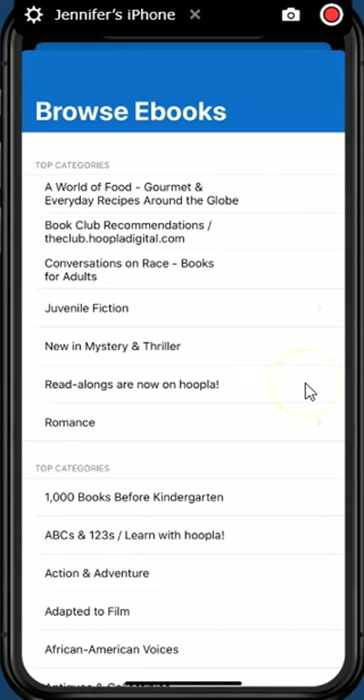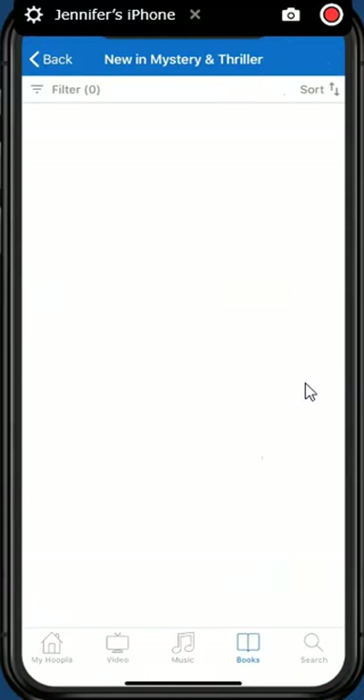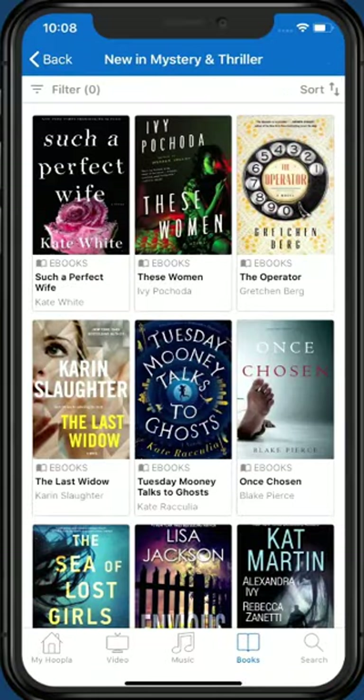First, Hoopla shows me some of the most popular categories or genres. Below this section, all genres are listed. Since I am a fan of mystery and thriller fiction, I am going to tap the category New in Mystery and Thriller. Find a category or genre that interests you and tap it. By tapping on our chosen category or genre, we see book titles that match our choice. Find a book that interests you and tap the cover.